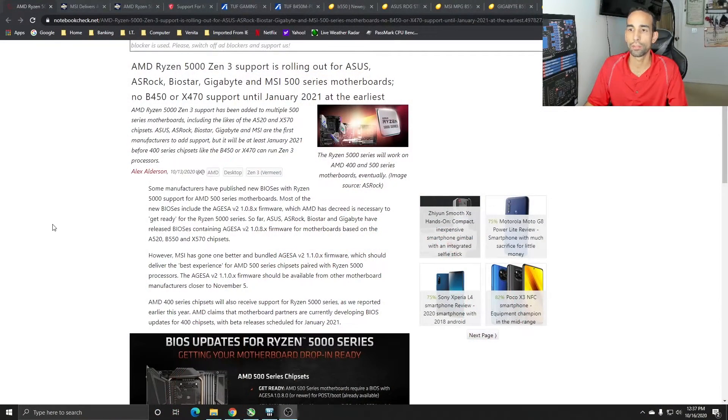Hey, what's going on guys, Vega here from Serpent X Special Forces. In this video I want to talk about preparing yourself for the Zen 3 or Ryzen 5000 series launch, because there's a lot of questions and concerns regarding whether you're on the B or X 400 series motherboards or the B or X 500 series motherboards and whether your motherboard is supported. Everything I'm going to showcase or talk about, as far as articles, will be linked in the description below.